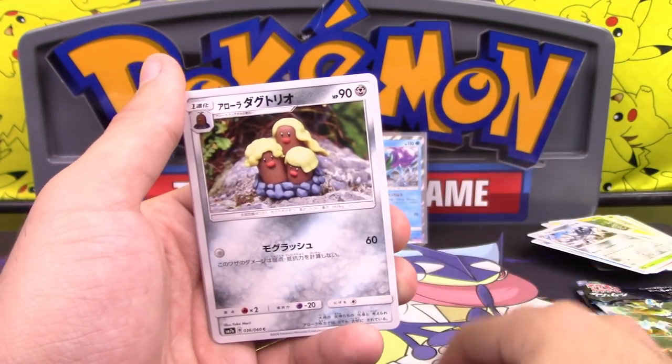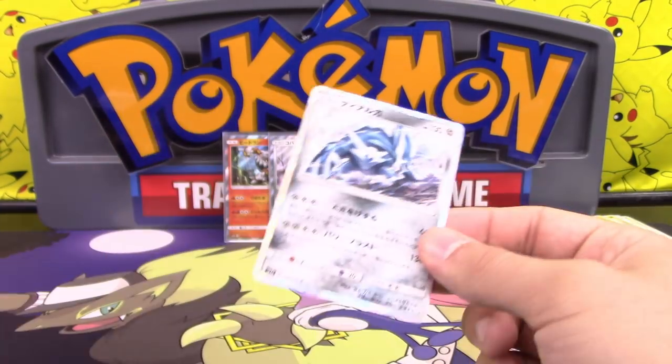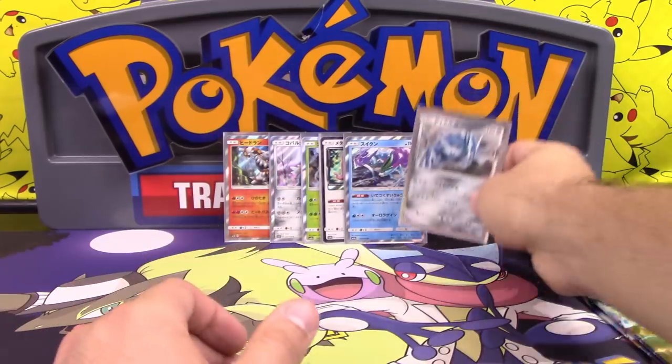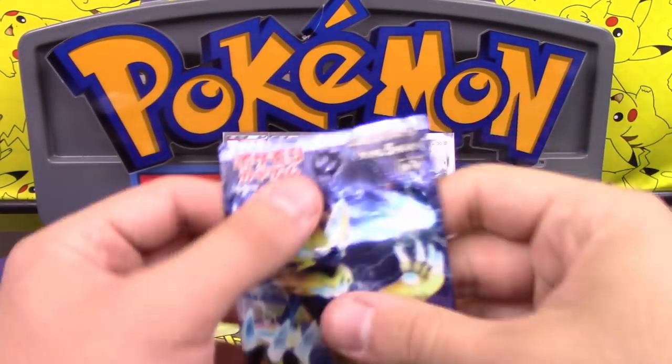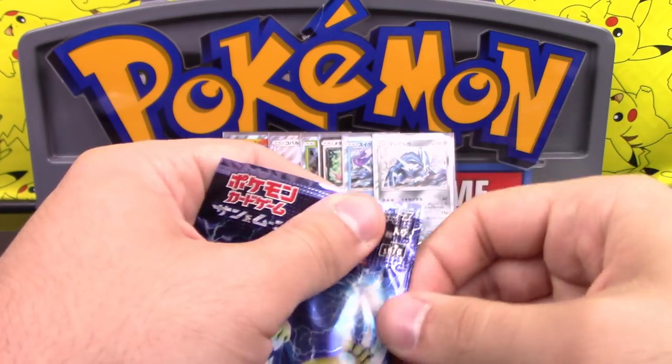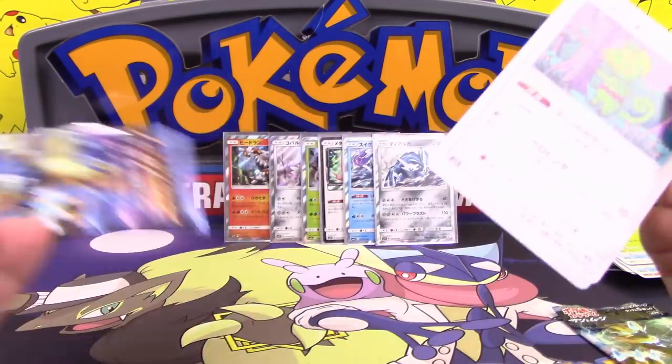We have a Choice Band, Alolan Dugtrio, Krabby, Skidoo, and another holo. You get all the holos and I'm going to get all the ultras. Well, at least I got the prism. I think Japanese boxes only come with one prism. Our boxes have a lot more — two, three, sometimes even four. We also have a lot more cards in our boxes.